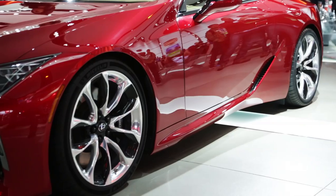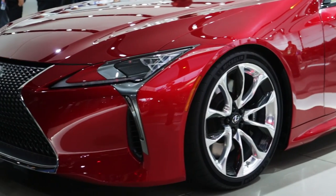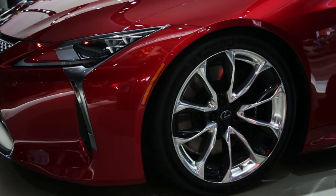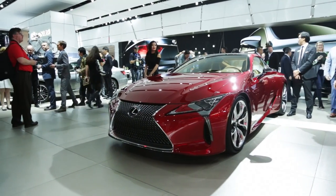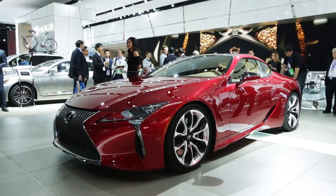It's front engine, rear wheel drive, just like any performance sports coupe should be. And it has an impressive 52 to 48 front-rear weight distribution. A lot of the body is high strength steel, there's a composite floor pan, and you can even get an available carbon fiber roof. We don't know how much the LC 500 is going to cost, but we assume that its price is going to touch six figures. Seeing something this remarkable on the show floor is a fantastic way to start off the Detroit Auto Show.